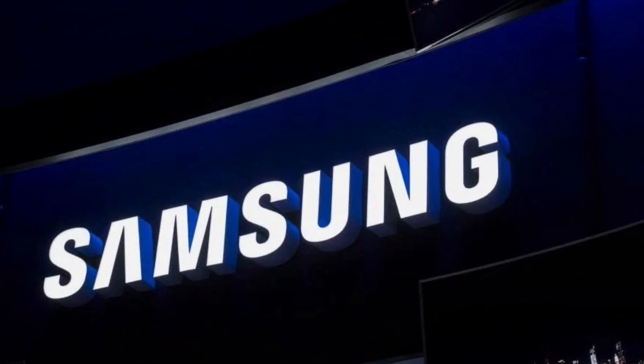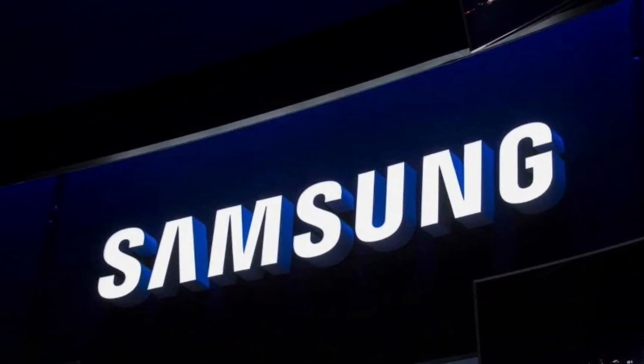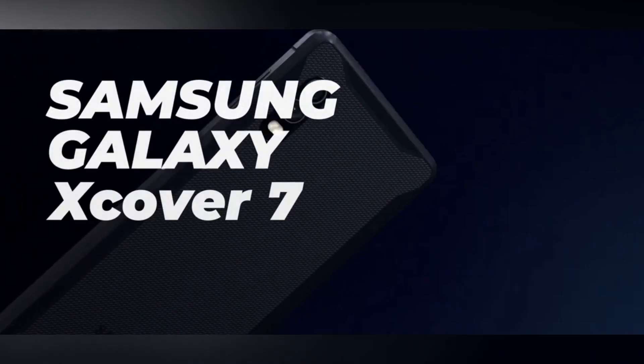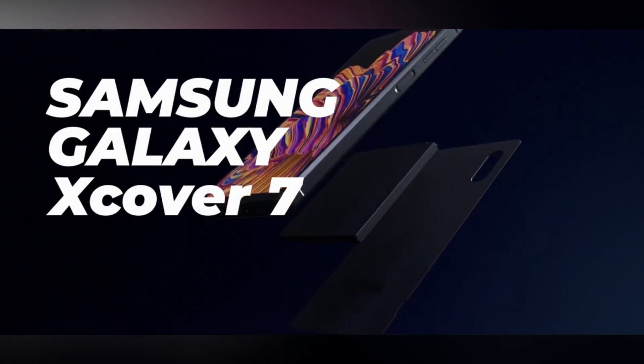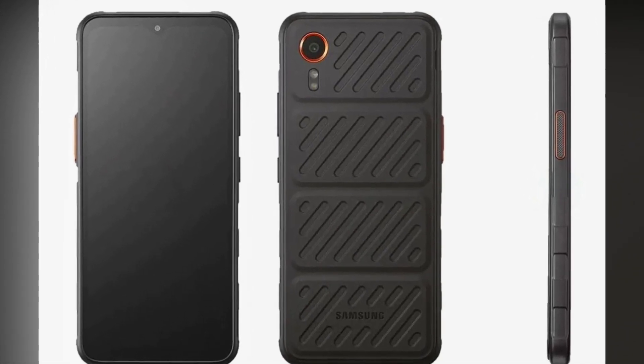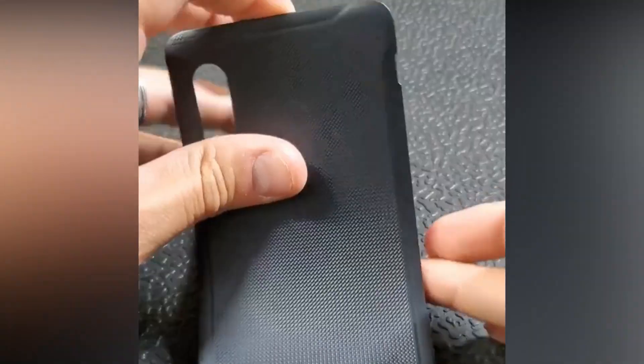Samsung is gearing up to launch the Galaxy XCover 7, a tough new smartphone, soon. Recent leaks online revealed its sturdy design through official images. The Geekbench database now shows details about the SMG556B model, indicating decent performance scores.